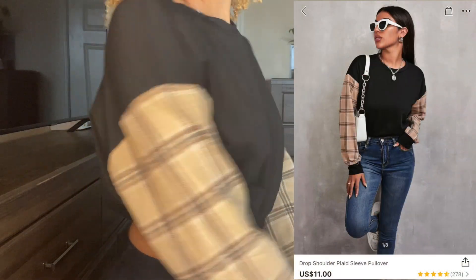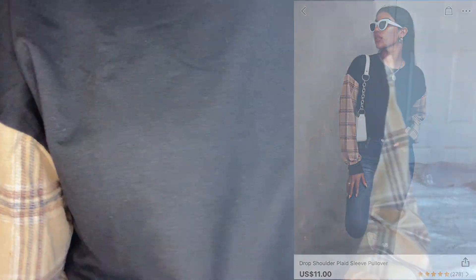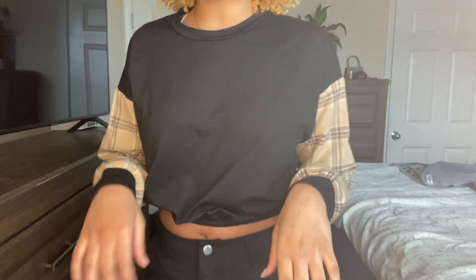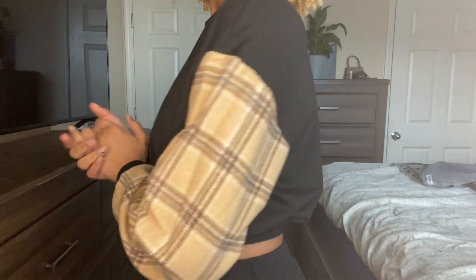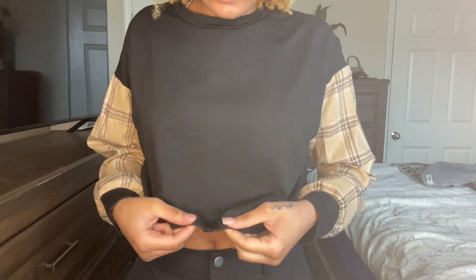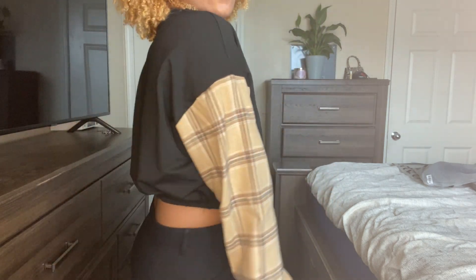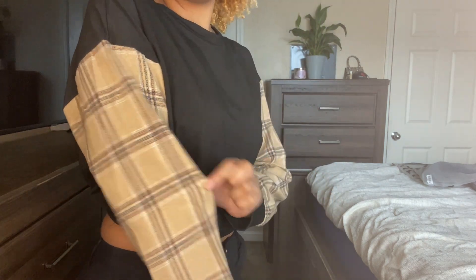Next I got this cute little crop top sweatshirt. Here's the material — I actually like this, it fits really well. This is a medium, here's the back. I love how it has this little elastic stretchy band at the bottom of the shirt. I give this a nine.